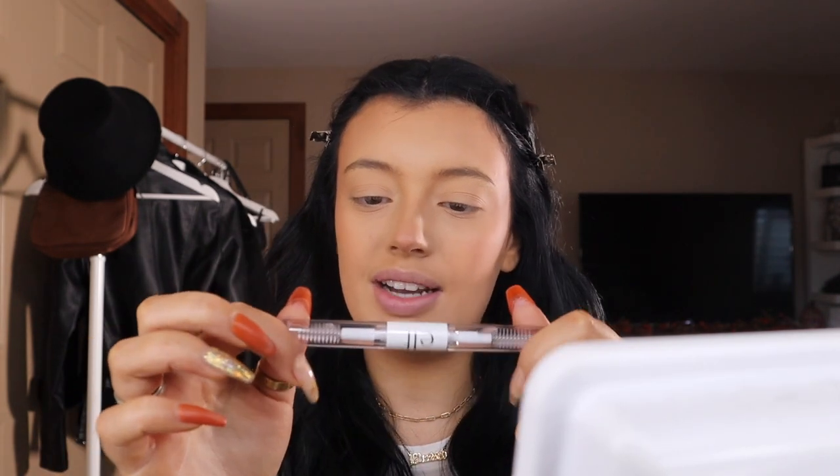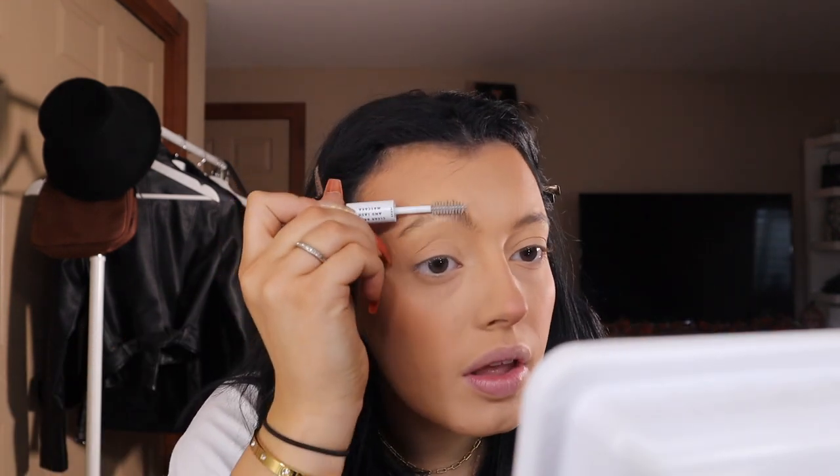Before I move on to eyeshadow, I'm going to go ahead and open this brow gel. I like to put brow gel on before I do my eyeshadow so I can let it sit on my brows before I fill them in. There's a lash side and a brow side. Here's the before and after - this brow has the product on it and this brow does not.